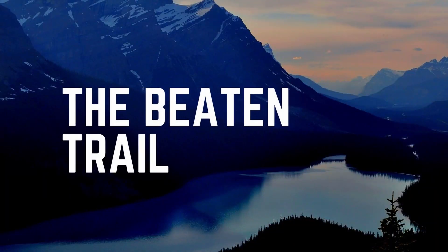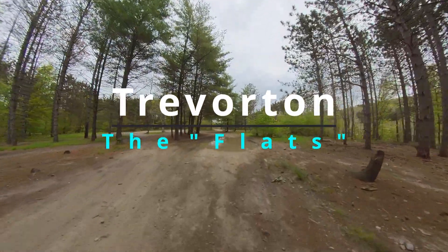Hi there, welcome to The Beaten Trail, and in this episode we are going to review Treverton The Flats.